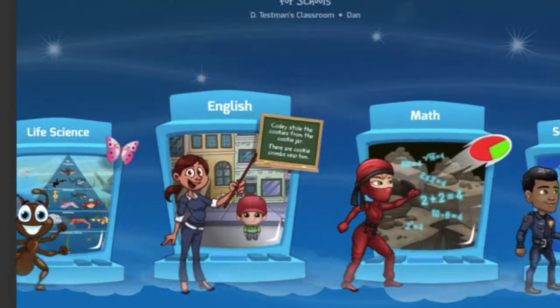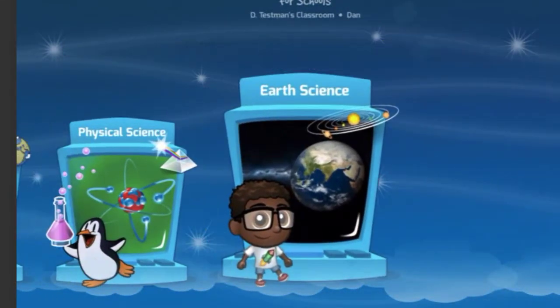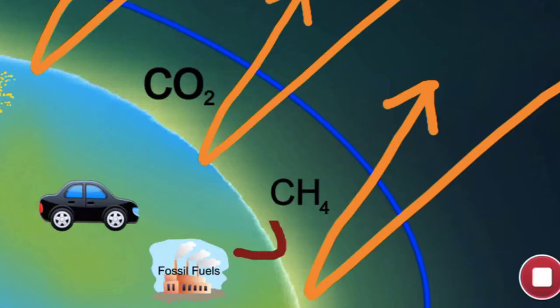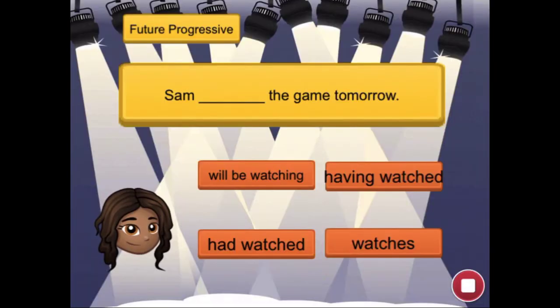Premium schools now have access to hundreds of STEM coding lessons — projects that connect directly to math, science, social studies, and English.